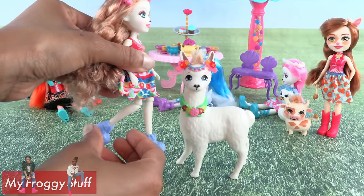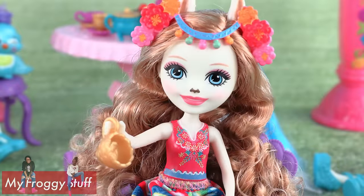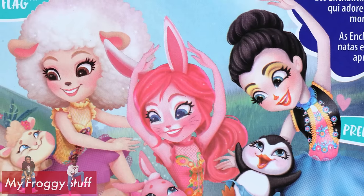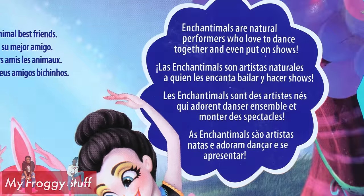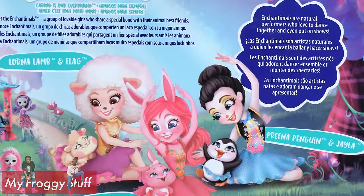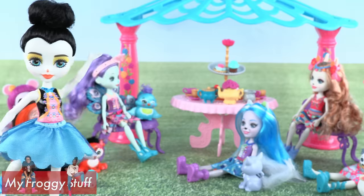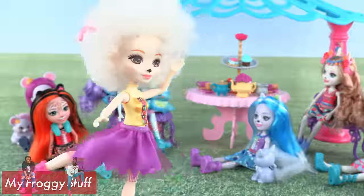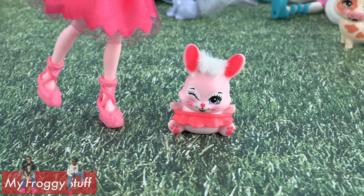In addition to the basic five points of articulation, Luella can bend at the knee so she can sit down and enjoy a cup of tea. With Enchantimals Ballet Cuties, we get to see three of our favorite Enchantimals ready for ballet class. Enchantimals are natural performers who love to dance together and even put on shows. Performing today, we have Prina Penguin, Angela, Lorna Lamb, Anne Flagg, and Brie Bunny and Twist.